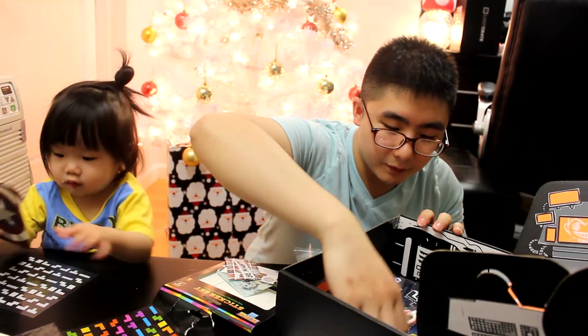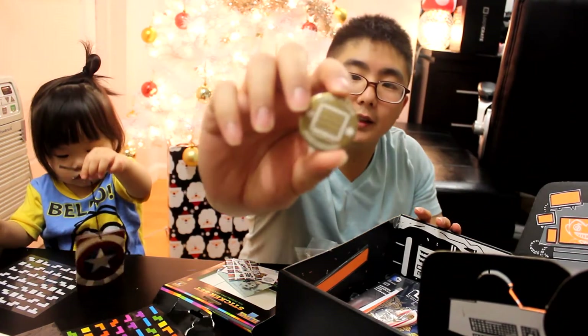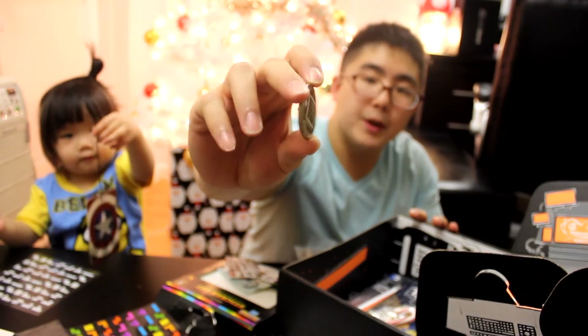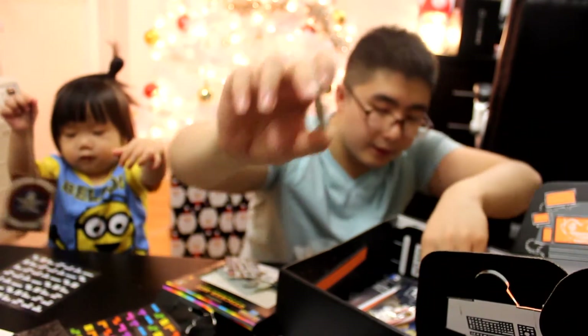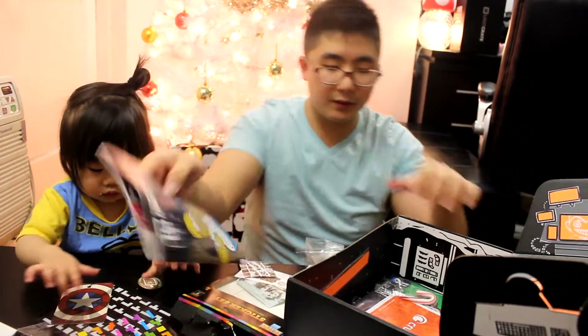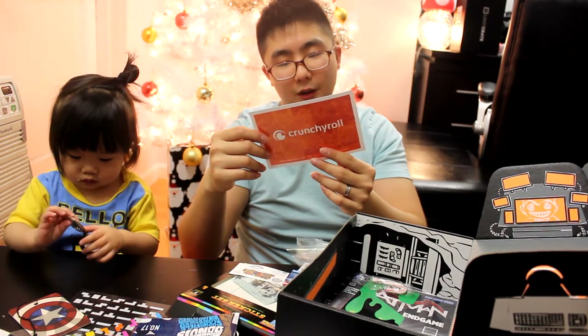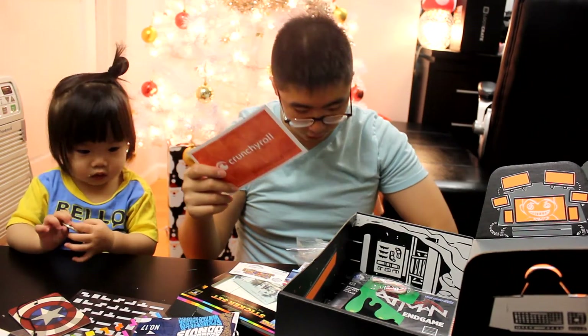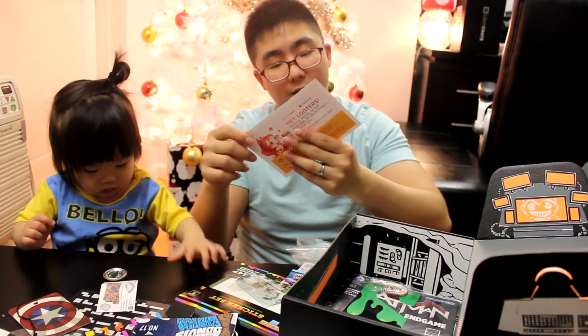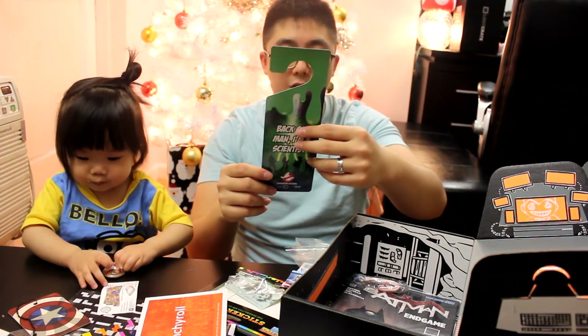We have the Loot Crate anniversary December pin. We also have a Loot Crate magazine and some other paper. Crunchyroll — I didn't know Crunchyroll still exists. It doesn't really give much.